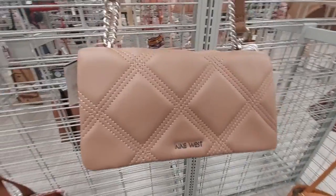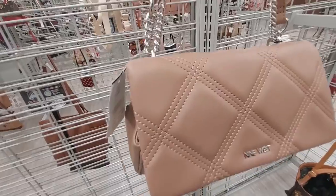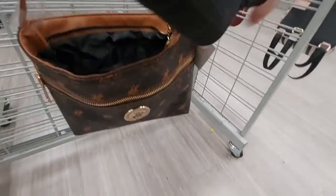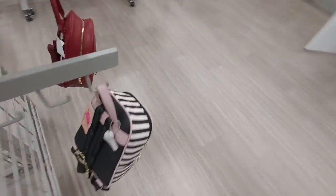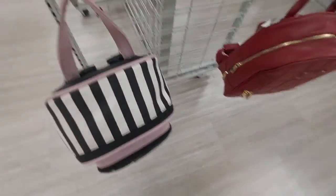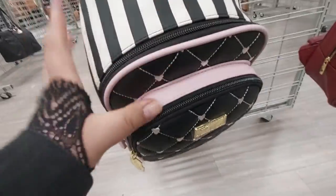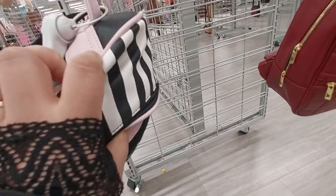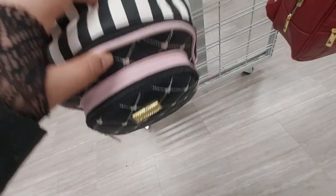This Tommy Hilfiger bag is $33, there's a big Steve Madden bag for $50. This bag by Nine West is $25. US Polo Association right there — I don't know the price. Oh look, a Betsy Johnson backpack — that's nice, and it's on sale for $18.